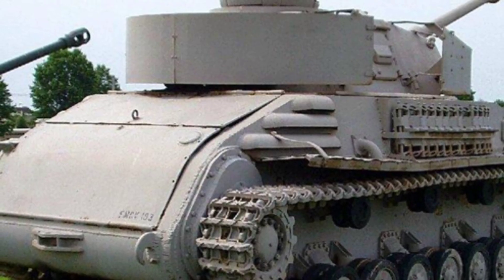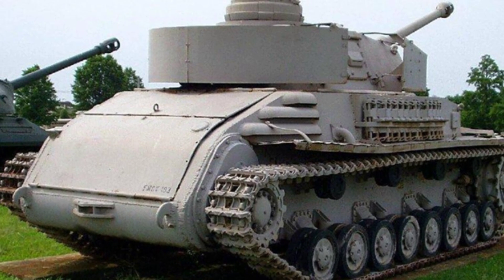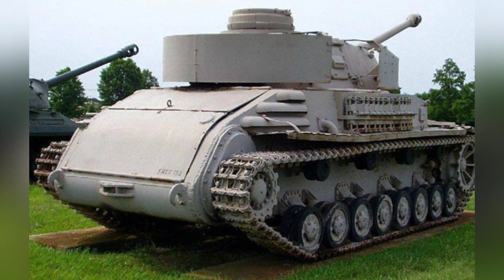In 1943, the German Zayef Company performed a major surgery on a Panzer IV tank. This Panzer IV G chassis was reportedly recovered from the front lines and had suffered severe damage in battle, rendering it of little repair value.